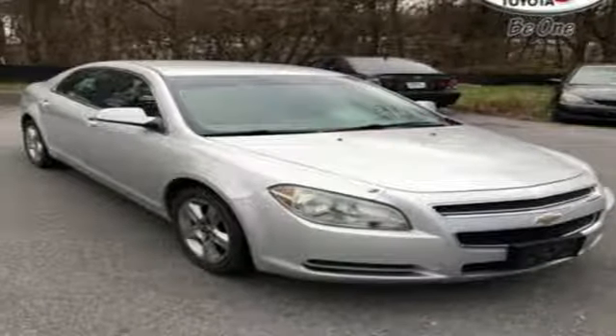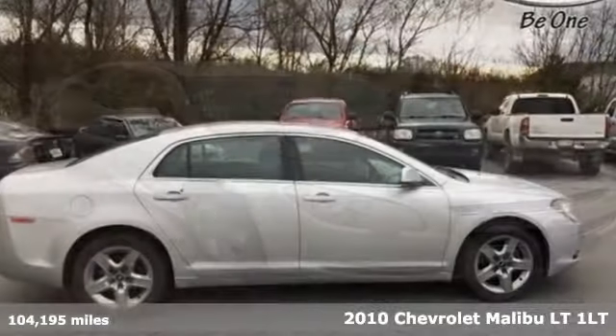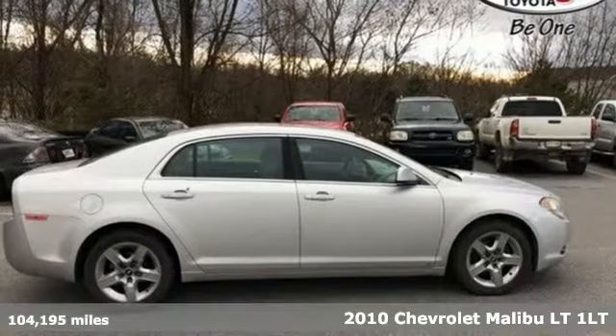Here's a 2010 Chevrolet Malibu. Chevrolet, 100 years of icons.